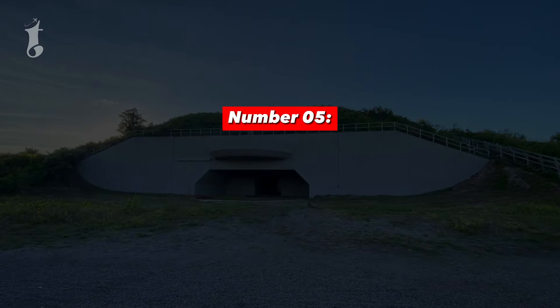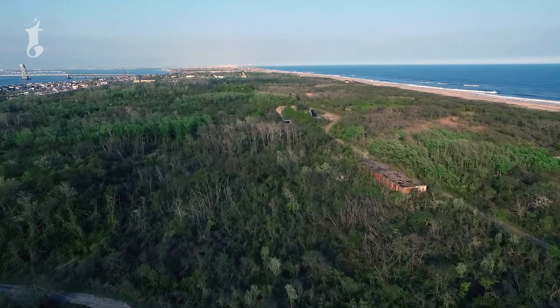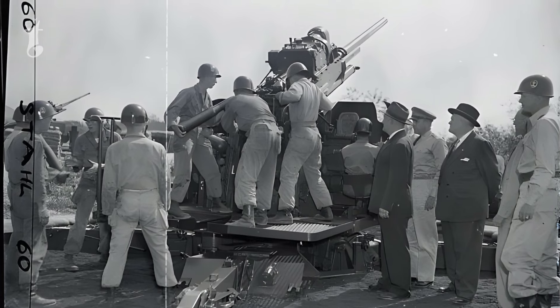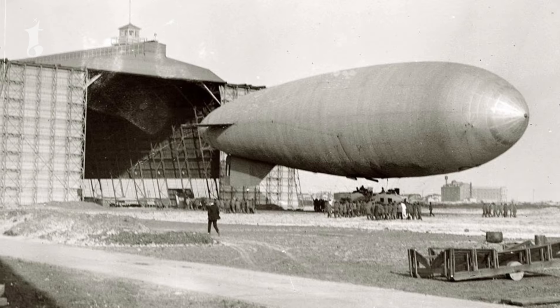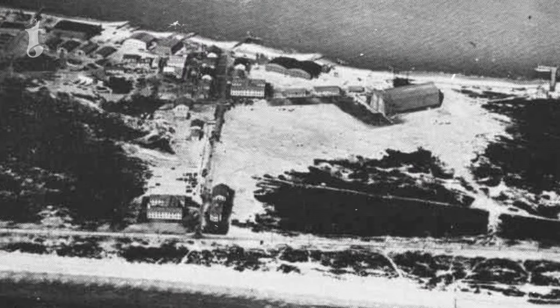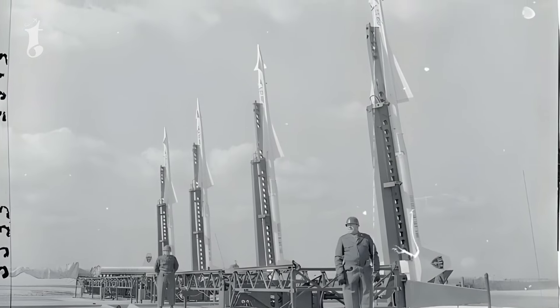Number 5: Fort Tilden. Fort Tilden in New York holds a significant place in American history, having been used for coastal defense during both World War I and World War II. During its peak, it was a vital part of the nation's defense system, standing watch over the Atlantic coast and ready to respond to any threats that might approach by sea.